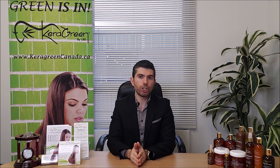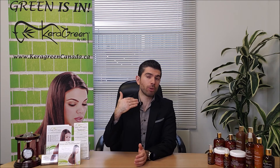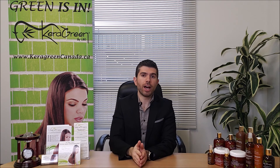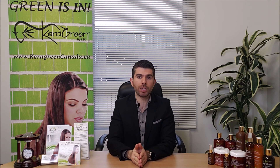You will receive an actual hard copy certificate as a certified student with Kera Green. You will then be able to use these products in your salon to provide the service to your customers, and we'll give you the ability to purchase from us directly.